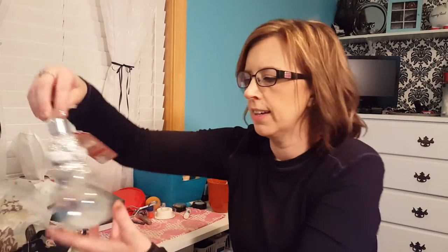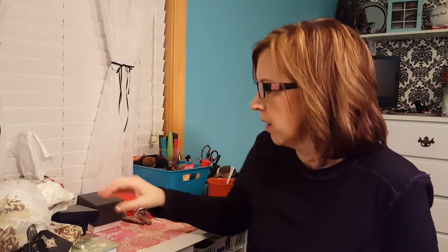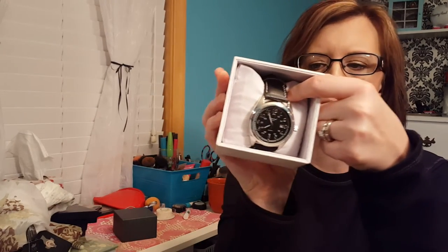Then there's this little snowman hand soap that I can put in the bathroom — I think that would be really cute. They also got me a watch from Kohl's. It's just this black watch, really cute. I picked that out too — I think it was on sale for like $8.